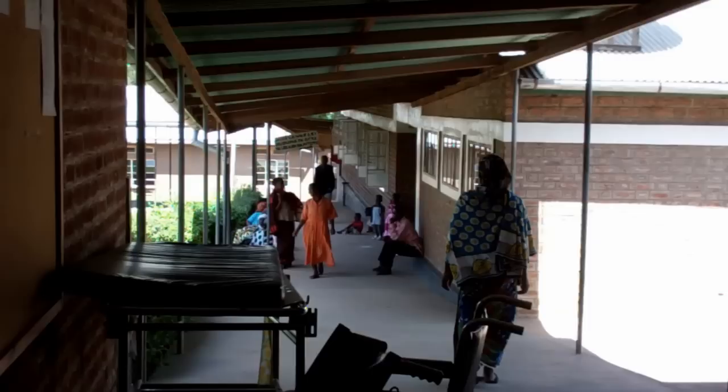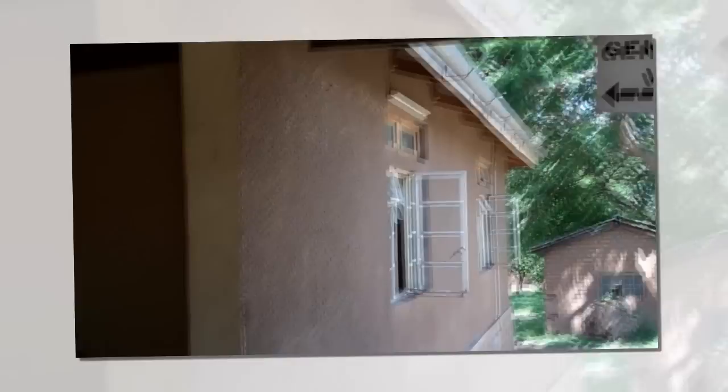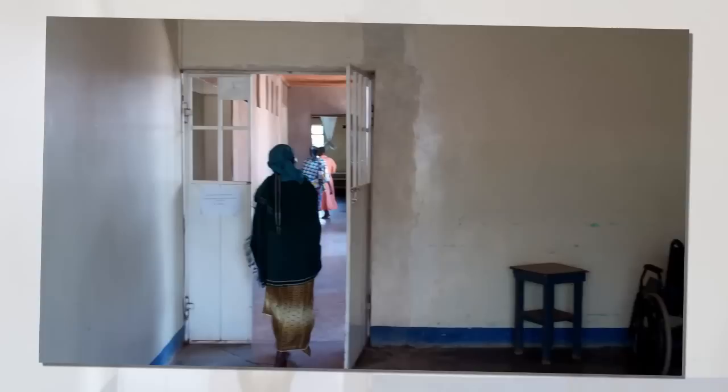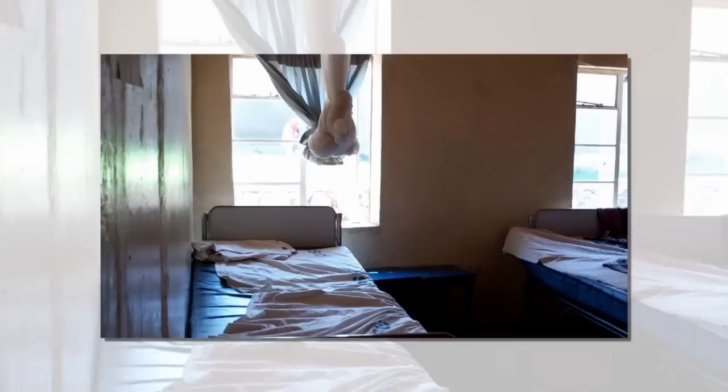I'm turning this over to Kelsey, who is going to give us a narration about the general ward. So now we're about to enter the general ward — as you can see the sign there. Here we are in the general ward. It makes a horseshoe, so there are rooms down this way, as well as over there and down that hall and this hall as well. I'll take you into this room where we have cared for many, many sick children while we've been here.